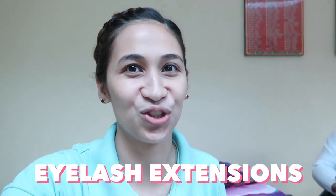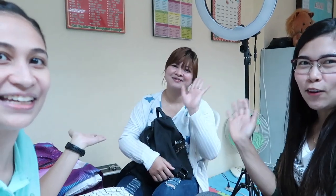Hi guys! Itatry ko yung, for the first time, yung pagpapa-eyelash extension. So, kasama ko ngayon si Madam Jenny and si Bona. Sila yung mga gagawa sa amin ngayon. Pwede sila na home service. Pag-eyelash extension nila, kahit gaano kakapal, 500 pesos lang yung singil nila. Papakita ko rin sa inyo yung steps kung paano nila gagawin sa amin. Kaya kung gusto nyo, sa comfort ng homes nyo, pwede nyo silang contactin. Mamaya, papakita ko nalang din yung contact numbers para mas madali nila kayong makakontact.